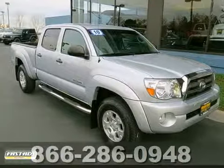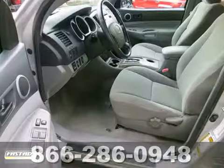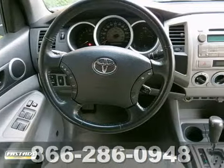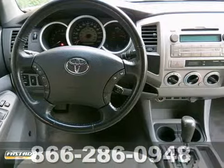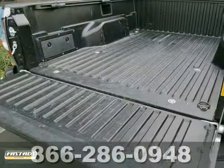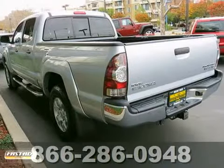Ask for Steve or Roddick in the internet department for the best price on this 2010 Toyota Tacoma. Once you get inside, you'll know it's time to get some work done. It has running bars, a V6 engine, and a bed liner. You'll look good on the job site in this pickup. Call today.